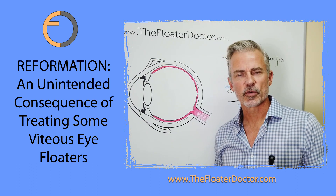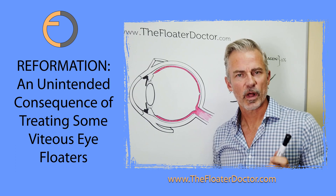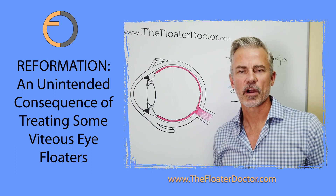Are there unintended consequences of treating eye floaters with a laser? Well, yes, there are.